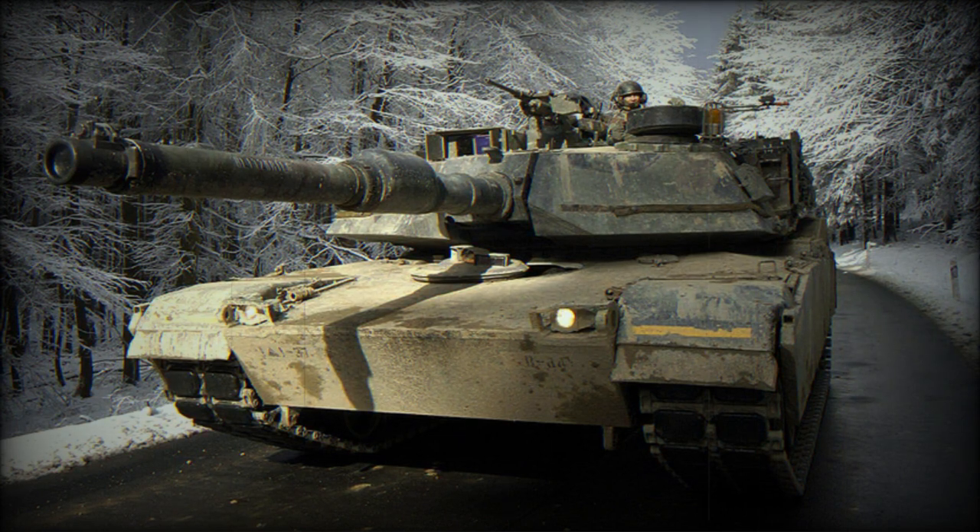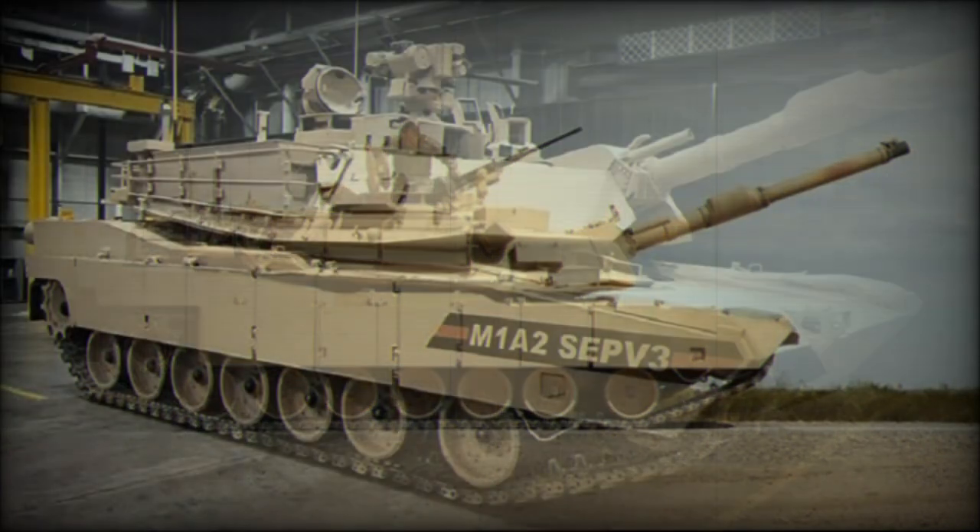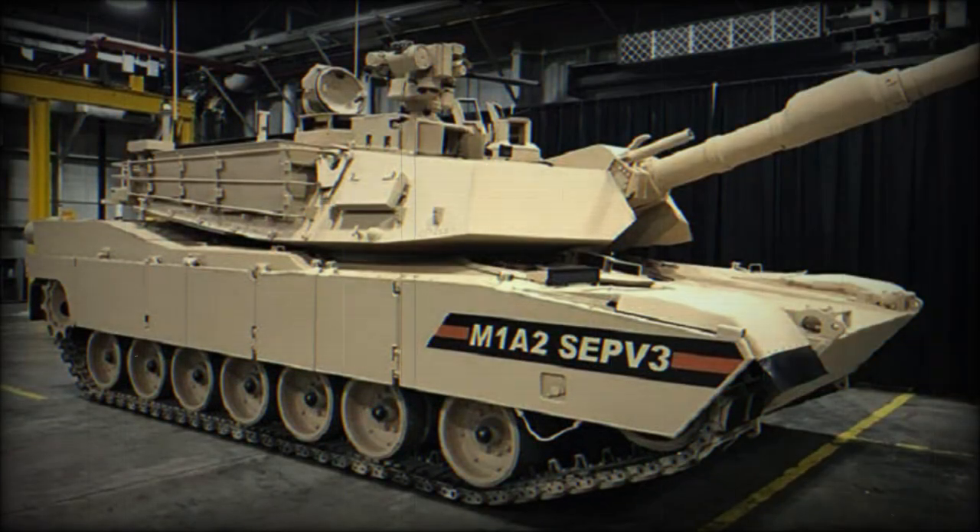The M1A2T is an export version for Taiwan. Taiwan ordered a number of these MBTs, and the first two M1A2T tanks were delivered to Taiwan in 2022. The Tank Urban Survival Kit (TUSK) was developed for the Abrams series to improve survivability in urban environments. Once the kit is applied, the tank has improved protection, firepower, and situational awareness. The TUSK can be applied by units in field conditions.